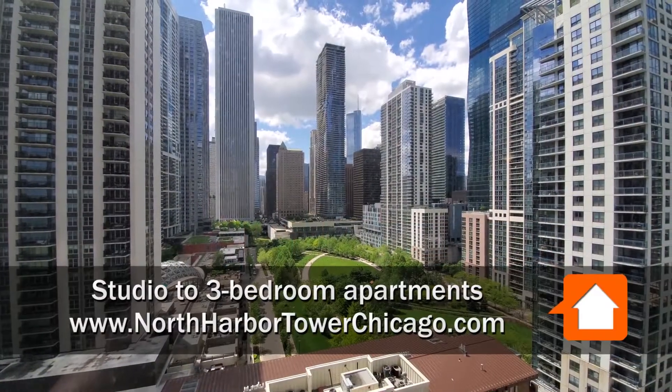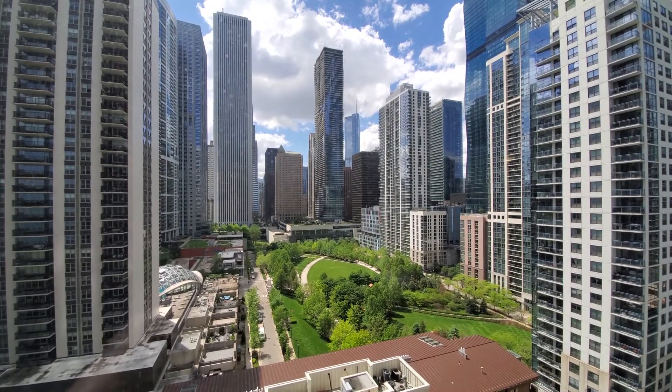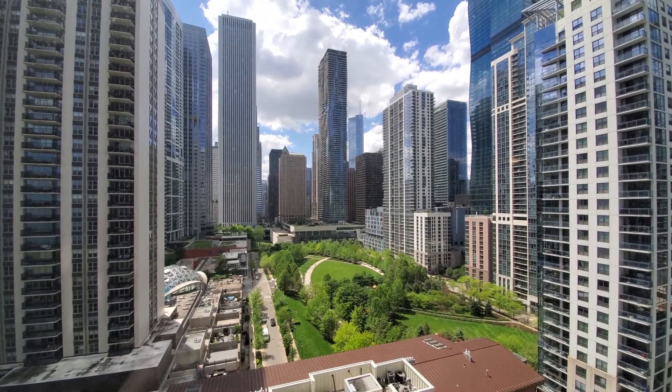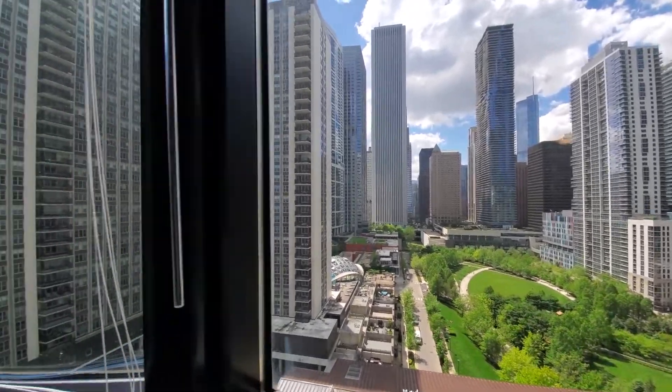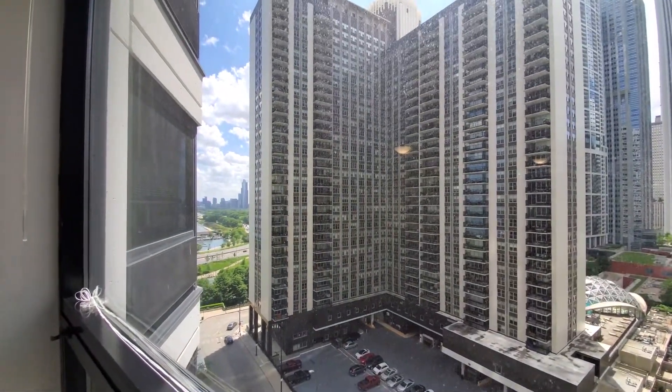I'm just a few steps from the elevator bank in apartment 1301, a one-bedroom that looks west over the Park at Lakeshore East. And since it has a bay window, it also gives you a view out toward Grant Park and the harbor.